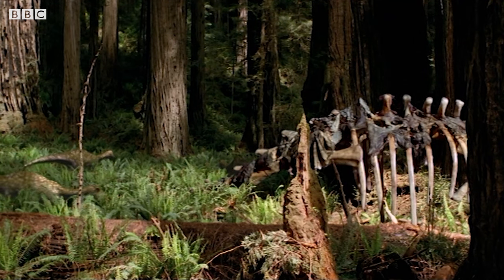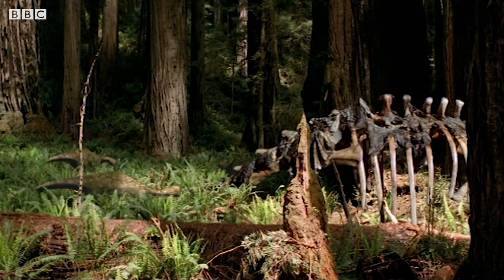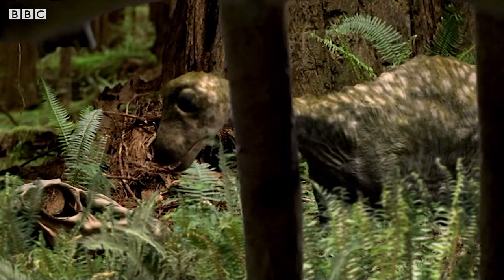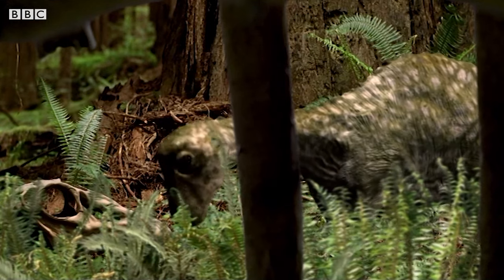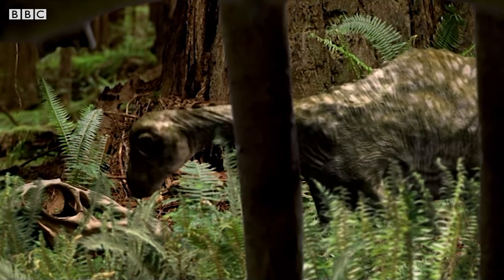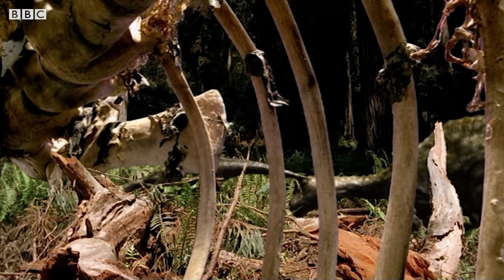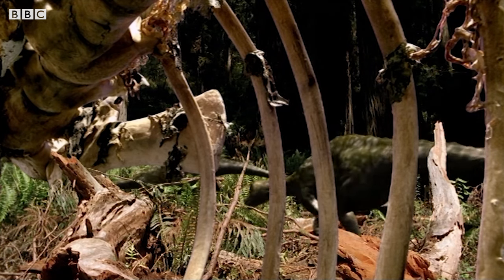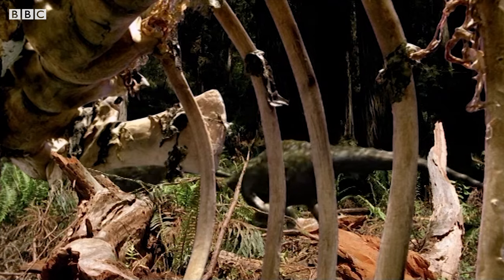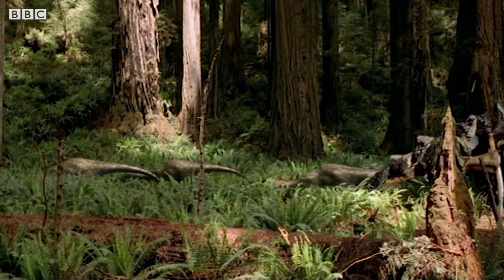Nearby, the vast skeleton of an adult diplodocus lies where it fell. Such huge weight-bearing bones are too large for any forest creature to remove. The female sauropodlet can have little idea that in ten years she will be almost as large as this. But the creche realize they are too near the edge of the forest and retreat into its green depths.